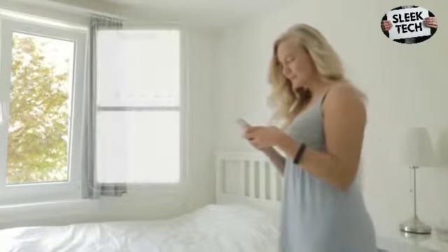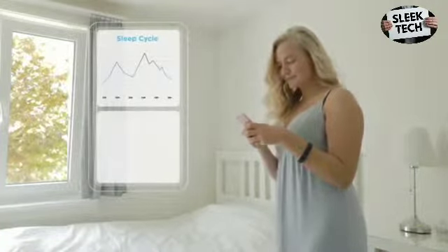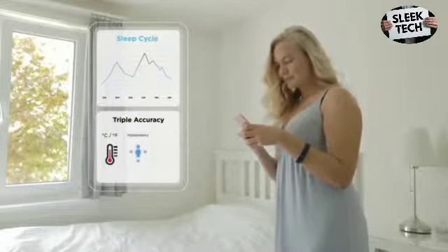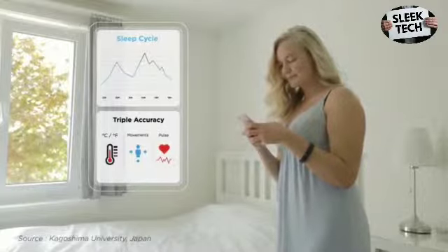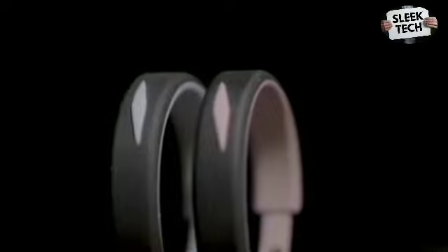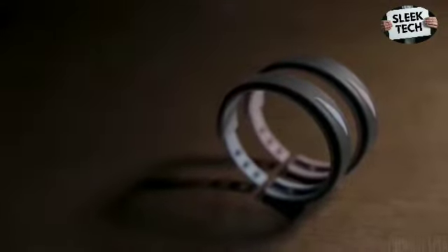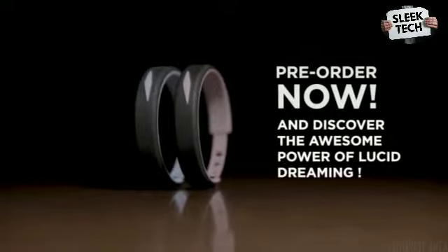You'll also be able to consult the sleep cycle data directly on your smartphone, thanks to the triple accuracy of the InstaDreamer. It can measure your body temperature, your movements, as well as your pulse. The latest studies show that a combination of these three functions provides unbeatable precision. No older, bulky, uncomfortable devices that wake you up, disturb your partner, and rarely offer results. Get your InstaDreamer now and discover the amazing power of instant lucid dreams.